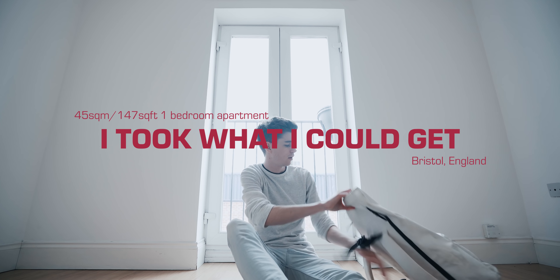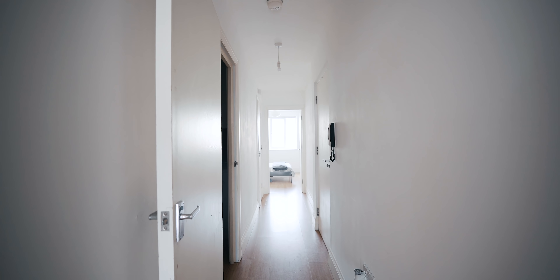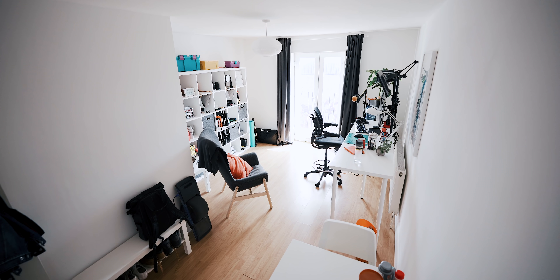The first thing I noticed when I came in here was the light, because it's obviously got this huge door-window thing at one end, and straight down the other end is the bedroom window, so there's actually a lot of light in. It was this room that kind of made me go for the property.